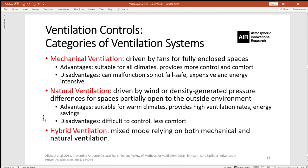As part of ventilation controls, three main categories of ventilation systems must be considered. Mechanical ventilation is driven by fans for fully enclosed spaces. Natural ventilation is driven by wind or density-generated pressure differences for spaces partially open to the outside environment, for example using doors and windows. Hybrid ventilation is mixed mode, relying on both mechanical and natural ventilation. Mechanical ventilation's advantages include suitability for all climates and more control and comfort, while disadvantages include potential malfunction, high cost, and energy intensity.